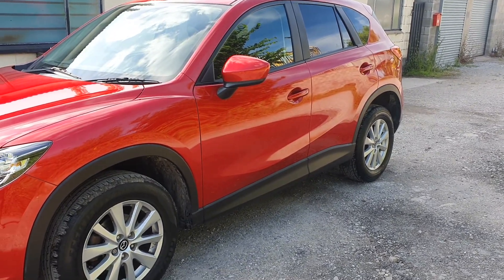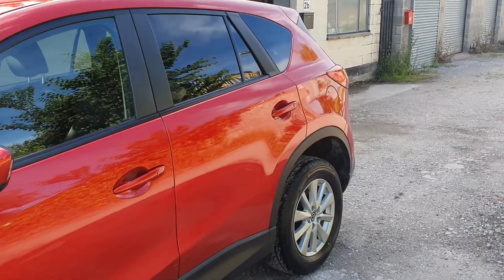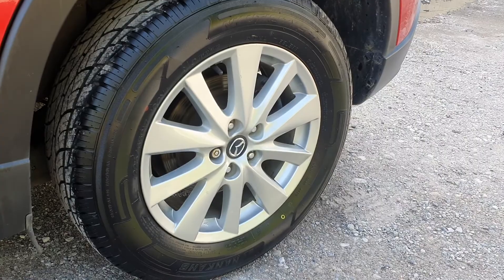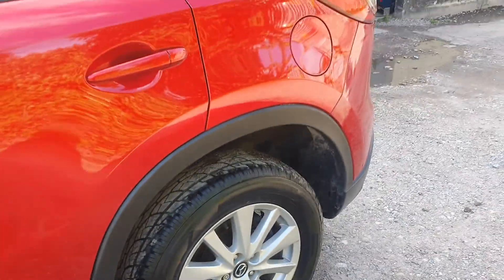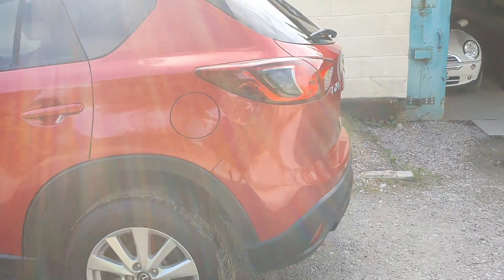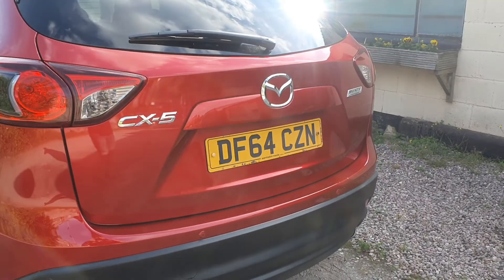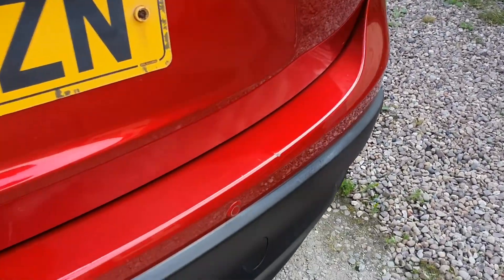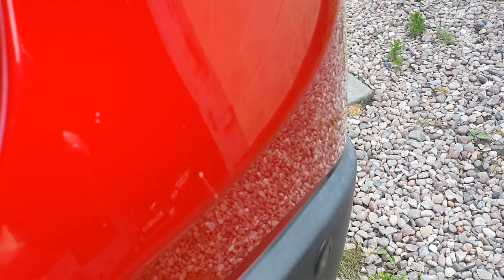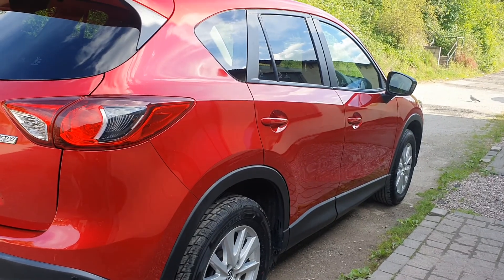I'll just do a quick walk around of the bodywork. Very clean example — it's covered just 30,700 miles. Wheels are in good condition, slight bit of corrosion on the front wheels but generally very good; that's always common on the Mazda. Clean exterior, it's got front and rear parking sensors. Slight bit of damage — some chips on the loading area — very minor. Aside from that, can't really fault it.